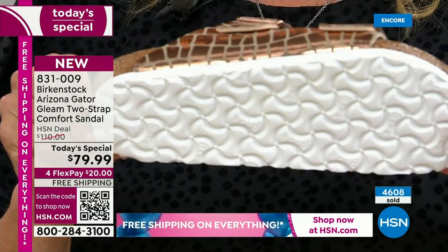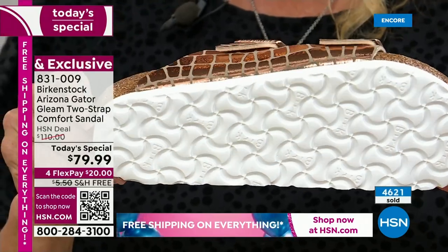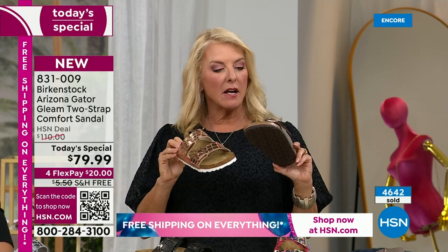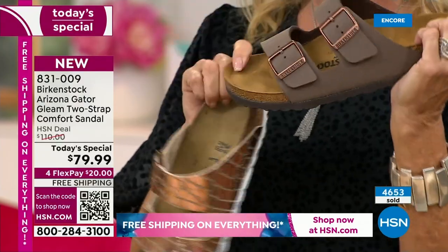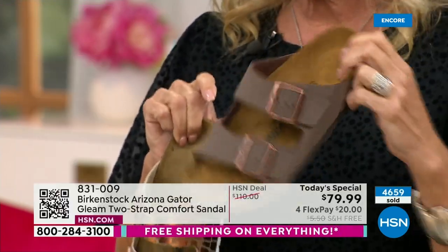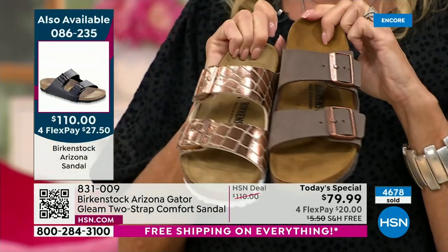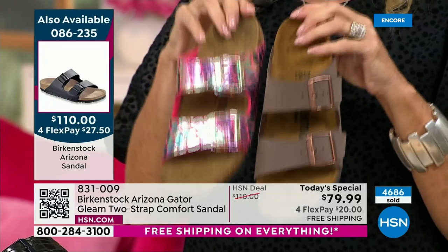Just to give you a reference point — we have another Arizona here celebrating its 50th anniversary. This is the classic, as iconic as it comes, and it's coming up next at $110. If you want something not as jazzy, that's great and it's very classic. But this Today's Special is $79.99. When we do a Today's Special, it's a very limited time with a very limited quantity.